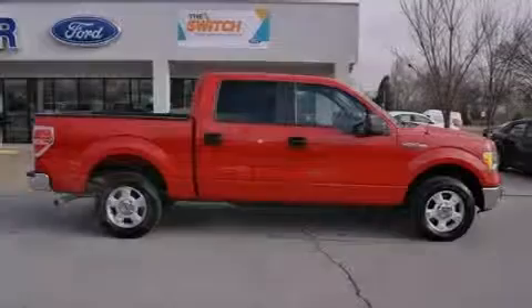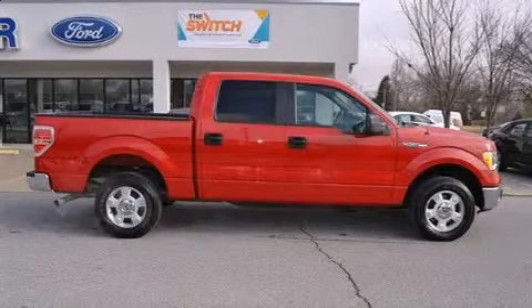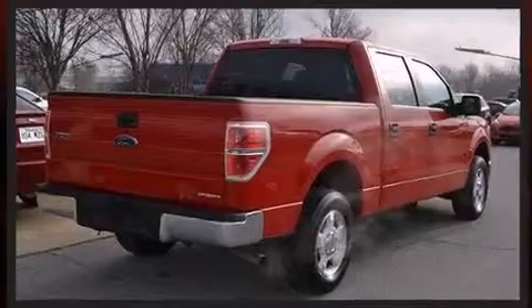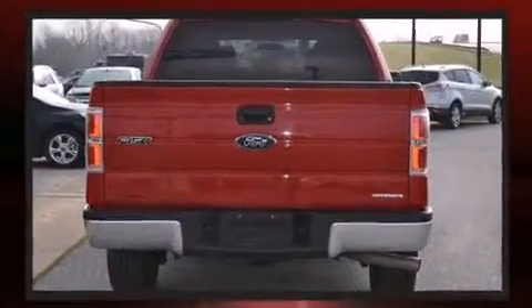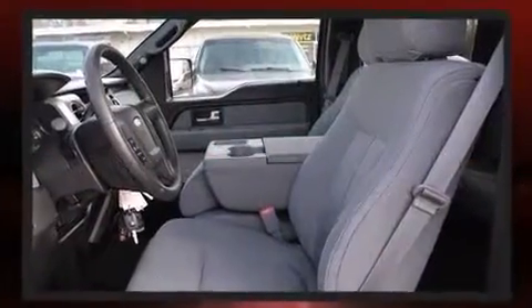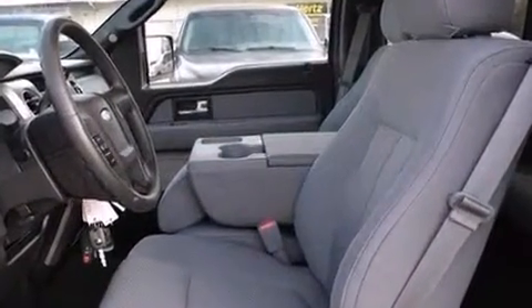Discerning drivers will appreciate the 2013 Ford F-150. With less than 20,000 miles on the odometer, this vehicle proves competitive in its price class based on its condition and value. It features an automatic transmission, rear-wheel drive, and a 5-liter, 8-cylinder engine.